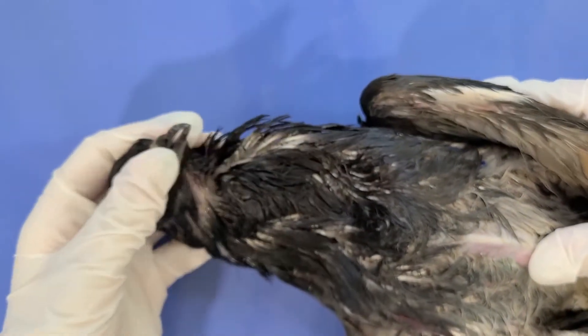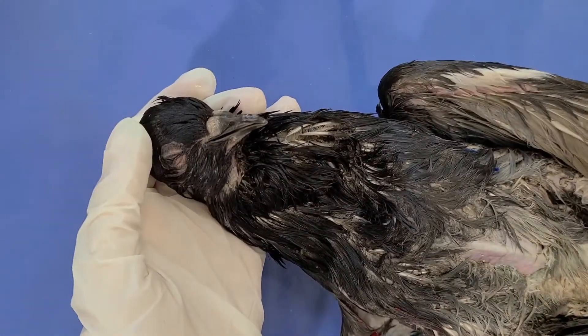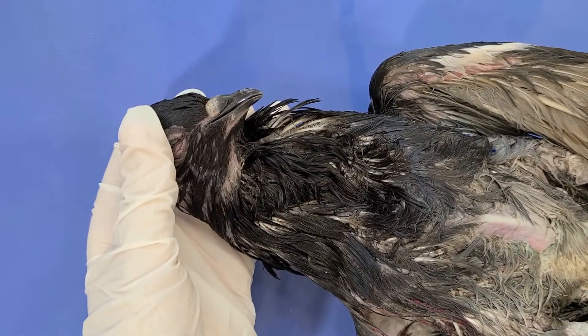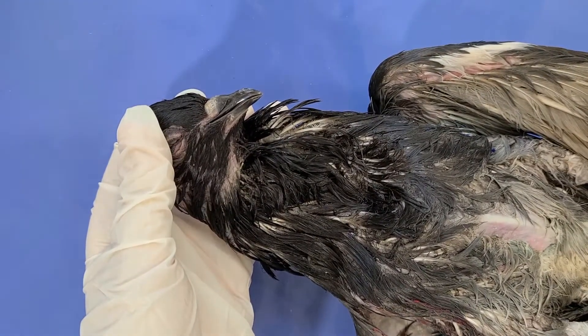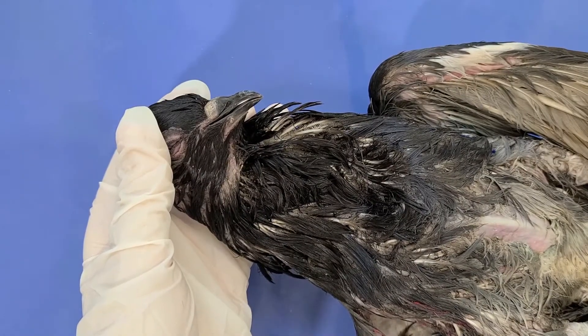The pigeon also has a beak here. Birds use their beak to do a variety of tasks: eating, grooming, picking up objects, killing prey, fighting, foraging for food, courtship, feeding young — you know, all kinds of bird things.